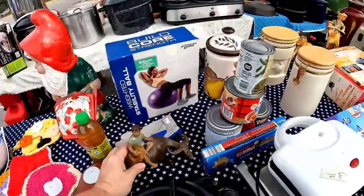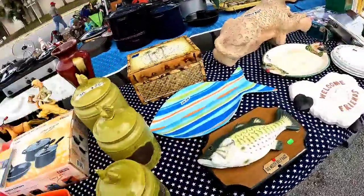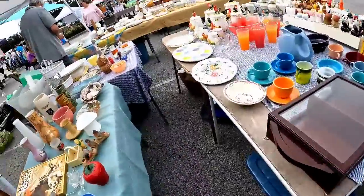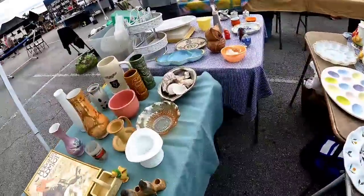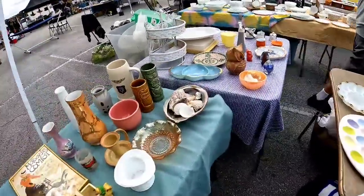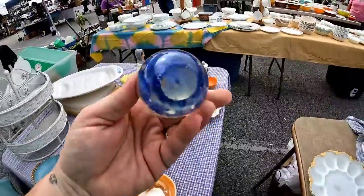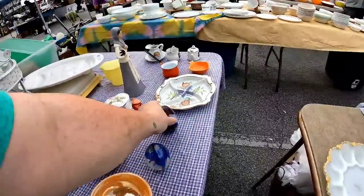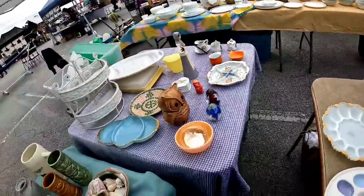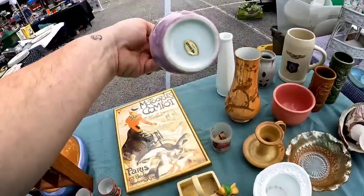At the next booth, everything was priced honestly close to retail. I spied a couple of paperweights — unfortunately one had a chip and the other had a crack. I didn't even ask how much they were because they both had defects, and I am not trying to pick up items with defects right now.